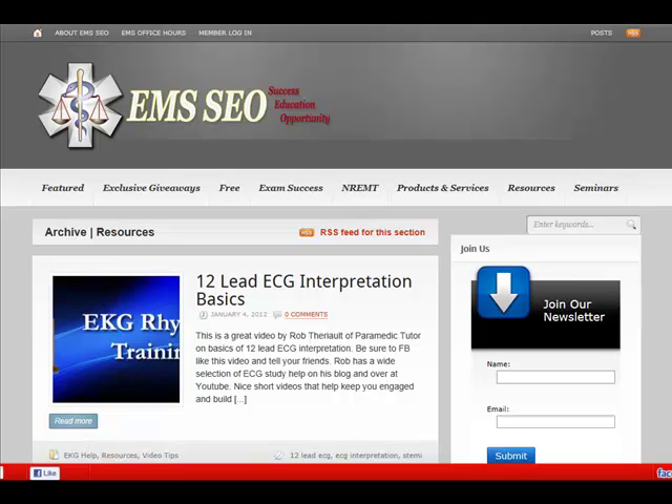Hey, Jim Hoffman here from EMSSEO.com. Real quick — I know that since we've moved sites and web domains, people aren't as familiar with the layout of the new site. While I'm getting a lot of great feedback as far as the content, the ability to leave comments, the ability to quickly like something on the site through Facebook, people are also aware that the site is pretty big and there's a lot of content there, a lot of resources, and it can be a little bit overbearing.